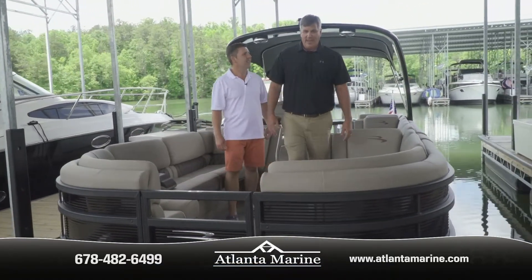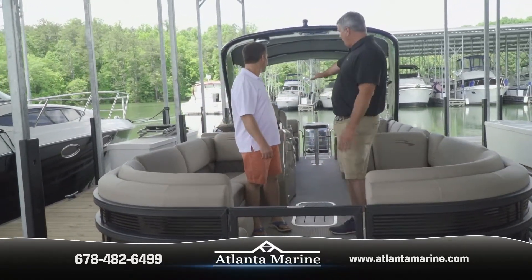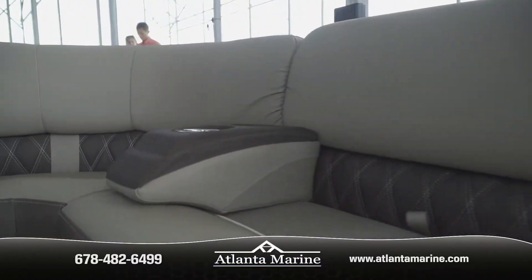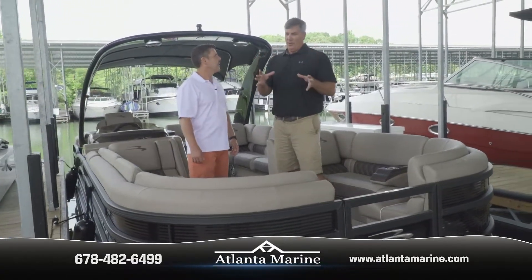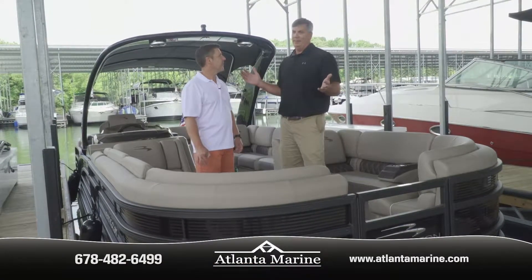This is a 27-foot Bennington called the Fastback. The Fastback mentality is you have a lot of seating up front and a nice high raised helm for the captain, but then you have loungers on the back that can seat a bunch of people, rather than just having two split loungers. Those take up a third of the boat and all the weight goes to the front, which hurts performance.